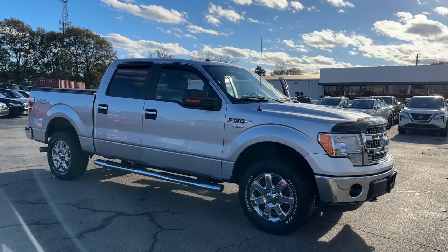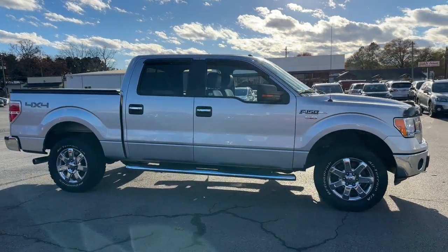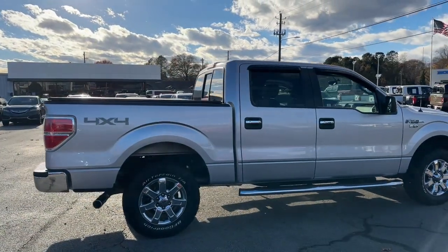Here is a wonderful 2014 Ford F-150. With less than 120,000 miles on the odometer, this vehicle provides excellent value.